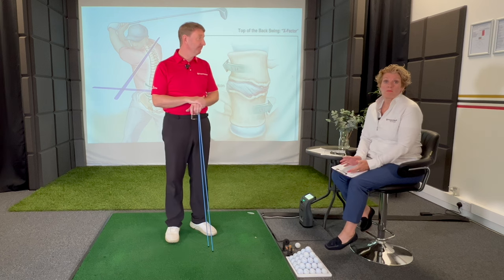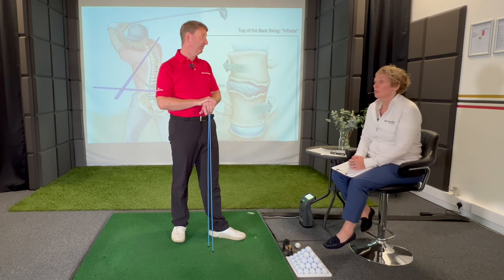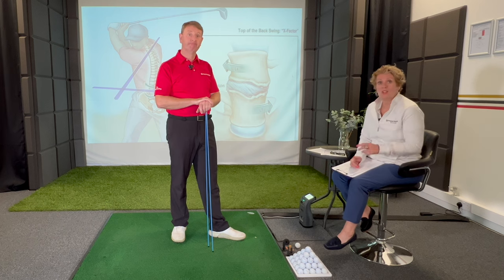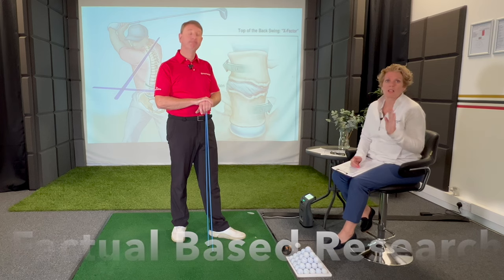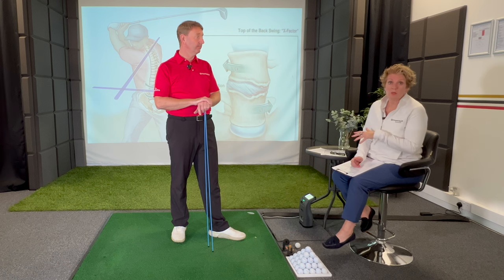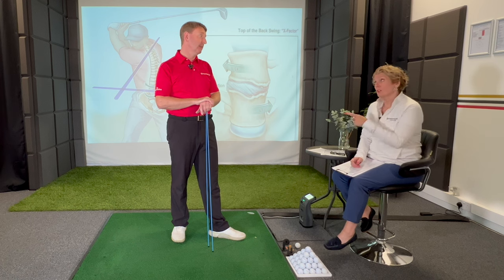We stopped doing hints and tips videos because you guys told us they were just confusing you — the YouTube rabbit hole. So what we did was set about doing a lot of research that can actually help you transform your golf swing. Not tinkering, but actually transform it. What we discovered was there are certain golf swings that are really good for your back and certain ones that aren't.